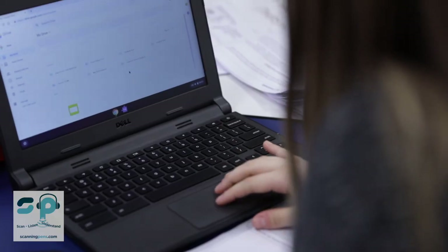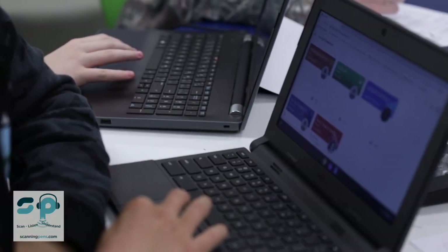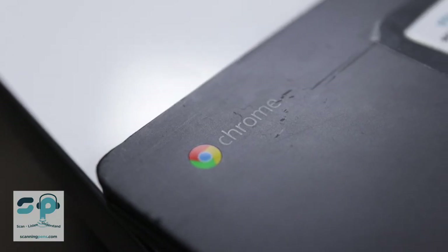Assistive technology helps people access something they weren't able to access before. We offer a variety of tools, between Chromebooks, laptops, iPads, Read&Write for Google Chrome, and in the last year and a half, ReaderPen.